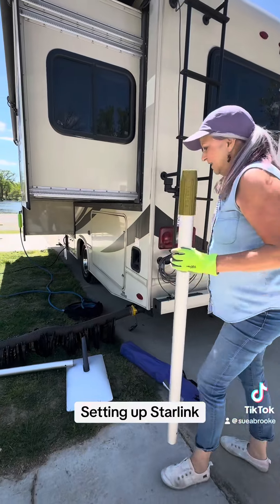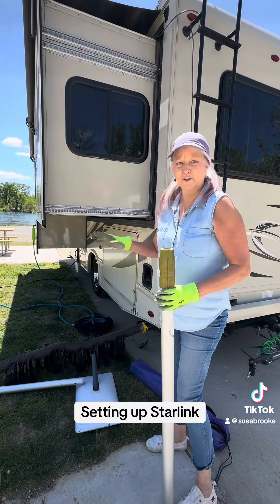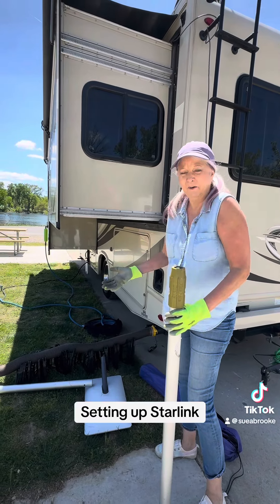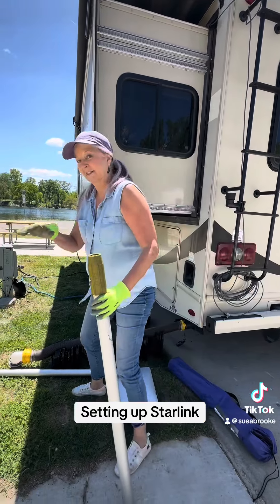You know those wagons? Have you seen those wagons? So that wagon — it's funny — I wanted one, but I'm like, I don't really use it that often. And I was at an RV park in Arizona.